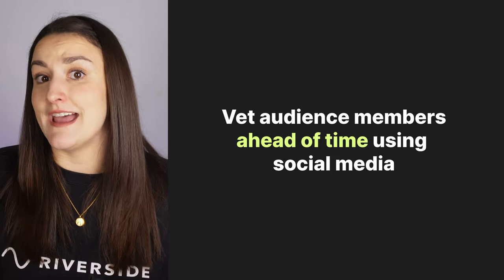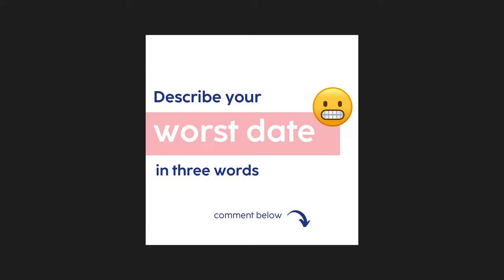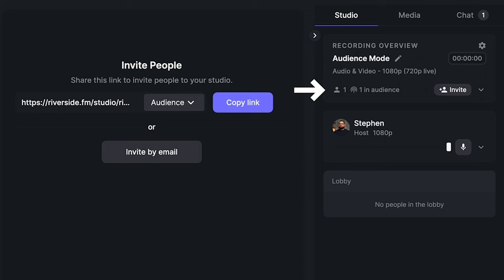You can vet these people online ahead of time while encouraging engagement on social media. Create a post that will encourage viewers to leave a short comment, like 'describe your worst date using three words.' Whoever leaves the most intriguing comments, follow up with these people and get more information about their opinion or story, and then pick the most intriguing person to be on the show. If you use Riverside, you can stream the recording process of your show live to an audience and even have them call in live to the show. Check out the video linked above to learn how to live stream on Riverside.